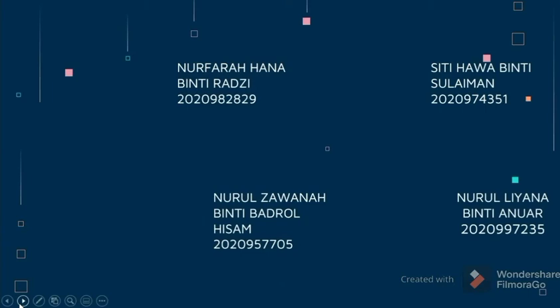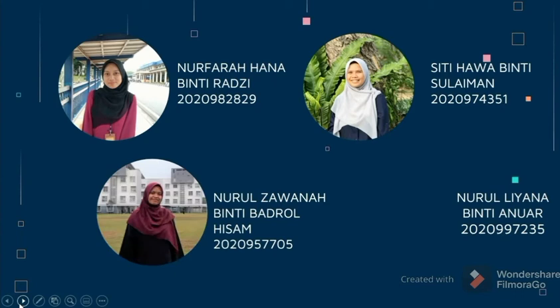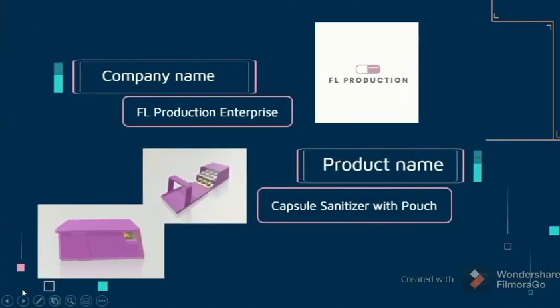First and foremost, these are our members: Nur Farhana binti Razi, Siti Hawa binti Sulaiman, Nurul Zawana binti Badrul Hisam, and Nuruliana binti Anwar. About our company, the name of our company is FL Production Enterprise and the product name is Tapsu Sanitizer with Pouch.